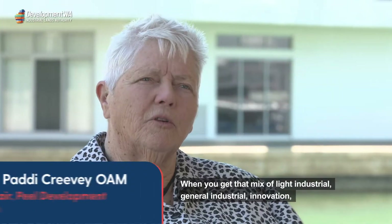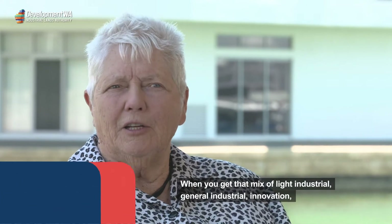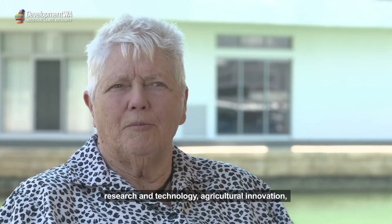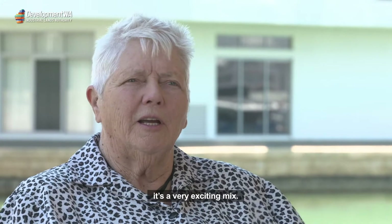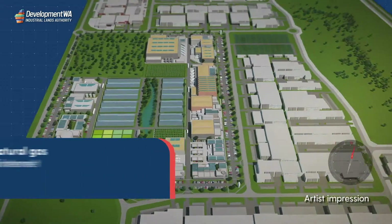When you get that mix of light industrial, general industrial, innovation, research and technology, and agricultural innovation, it's a very exciting mix.